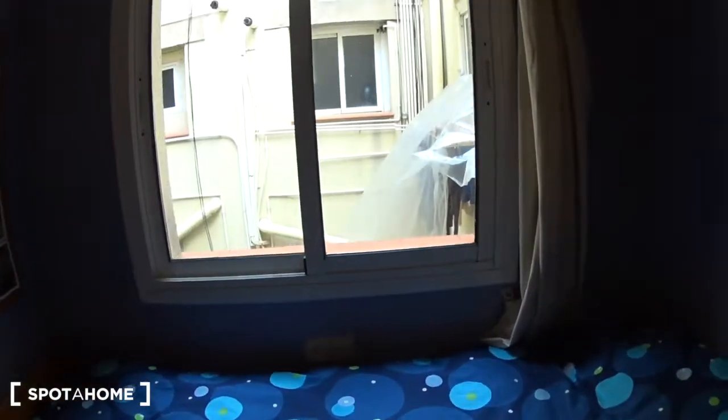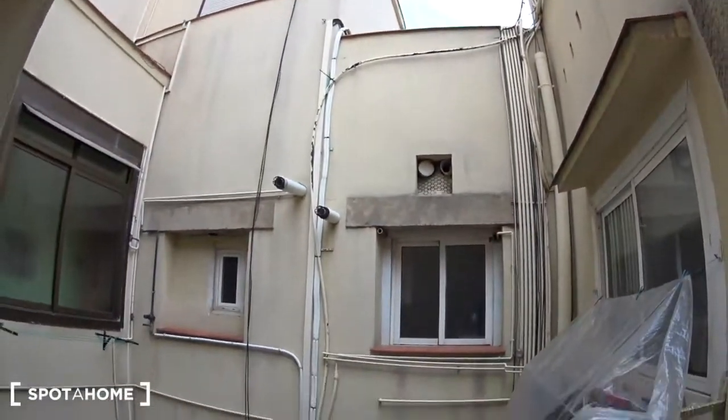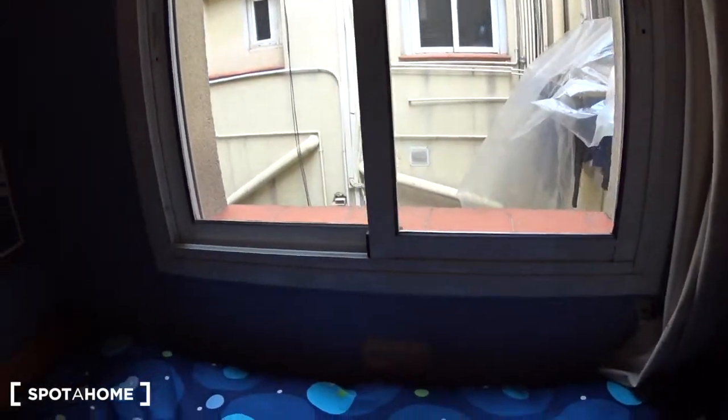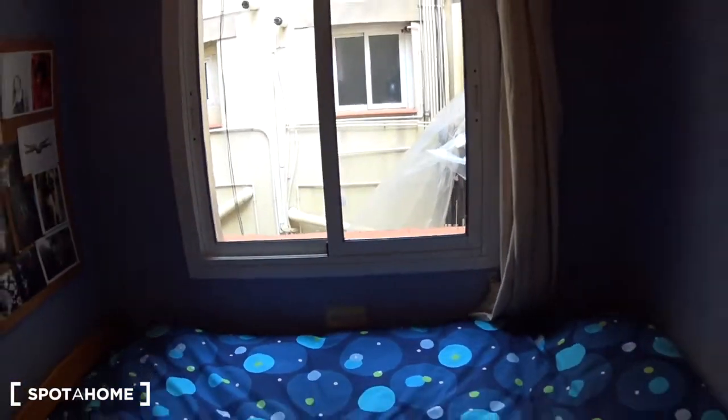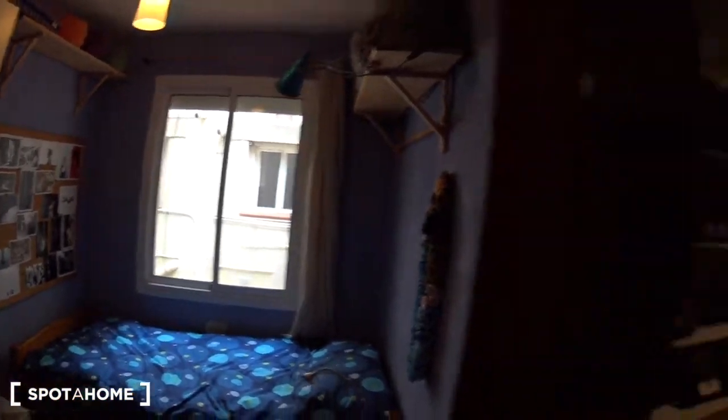There is a window that gets a lot of light — it overlooks an inside patio so you don't get any noise. Next to the bed there is a plug and switch. This is the first bedroom. Just in front, you have the second bedroom.